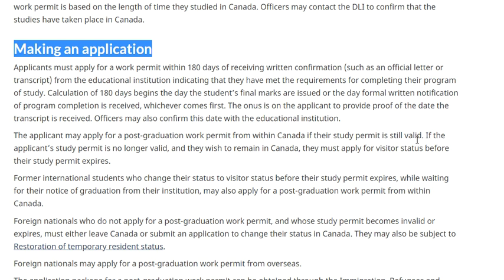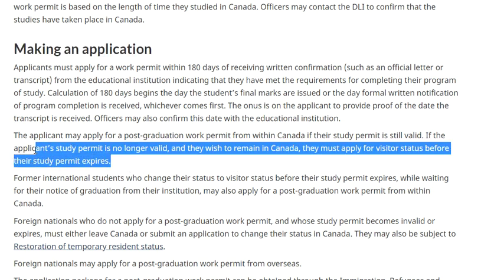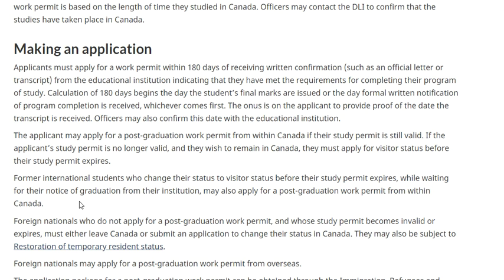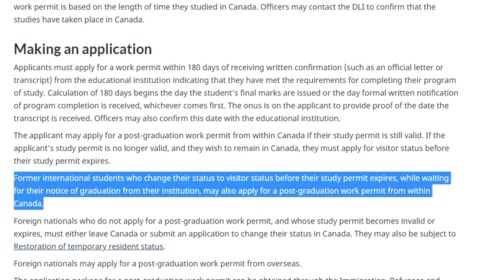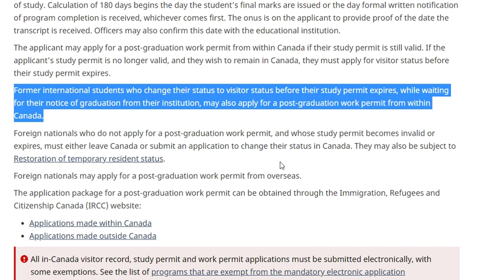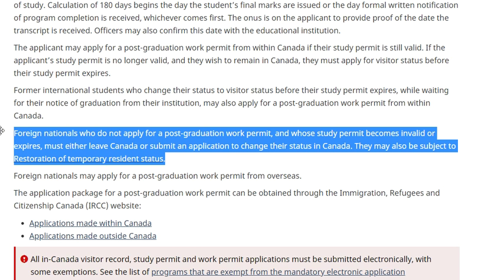The applicant may apply for a PG work permit from within Canada if the study permit is valid. If the applicant's study permit is no longer valid and they wish to remain in Canada, they must apply for visitor status (VISTA) before the study permit expires. Former international students who change status to VISTA before the study permit expires while waiting for notice of graduation from the institution may also apply for a post-graduation work permit from within Canada.